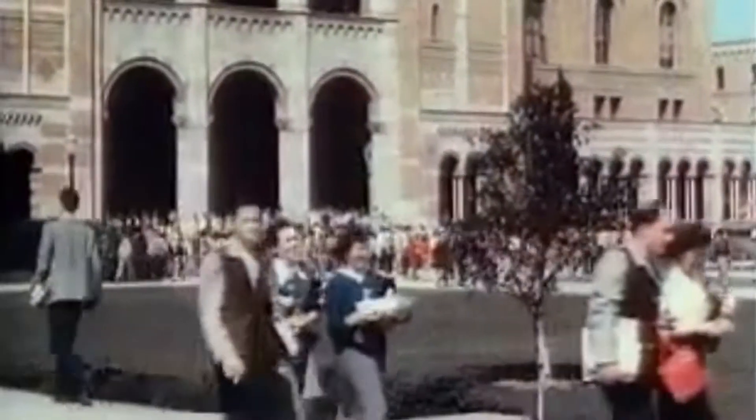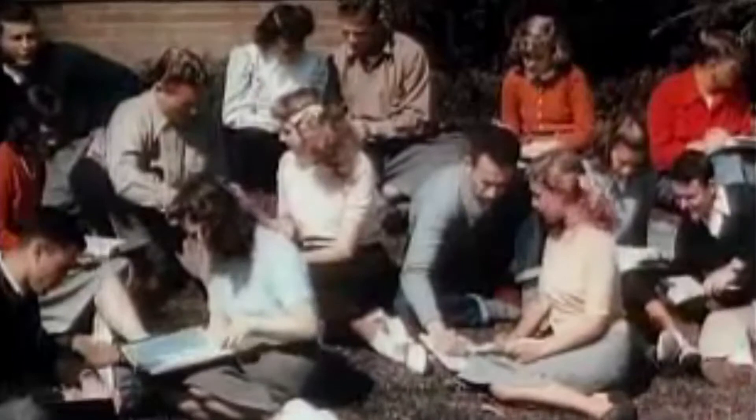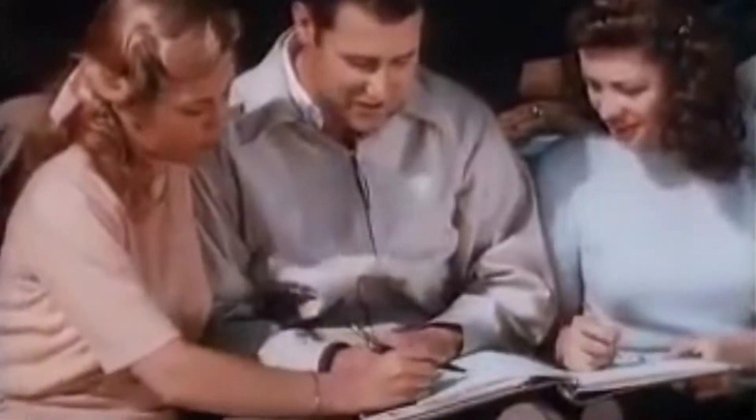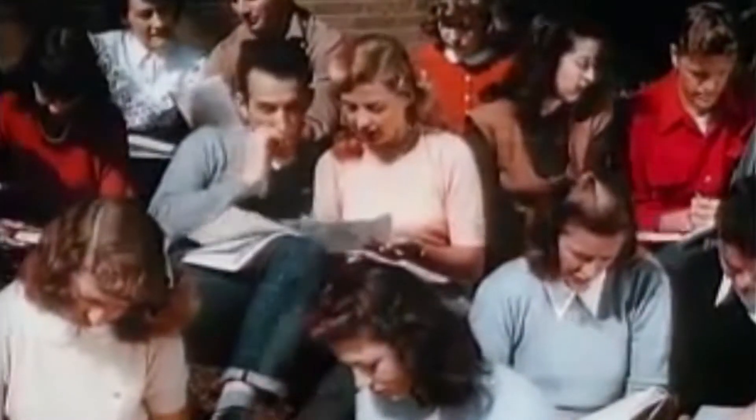The University of California at Los Angeles, one of America's top flight educational institutions, did much to bring victory in World War II with its important scientific contributions. Although campus life here has many obvious attractions, this is no country club college. Here, science helps maintain academic leadership.